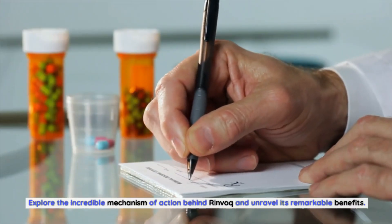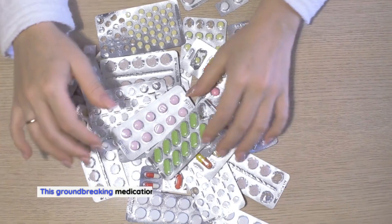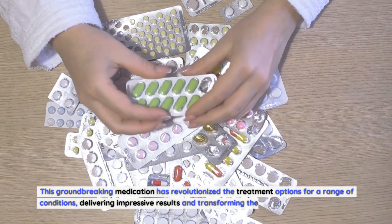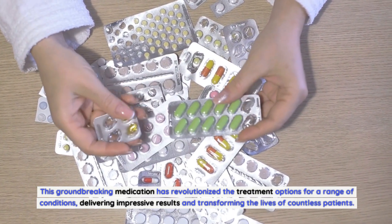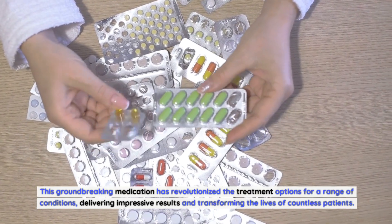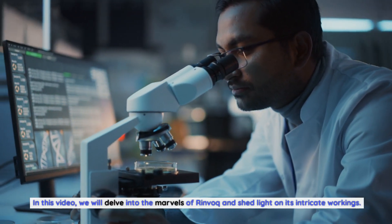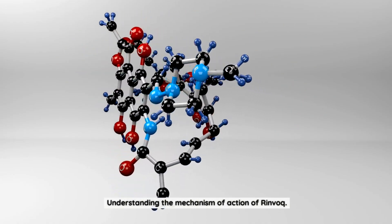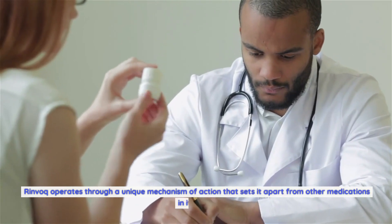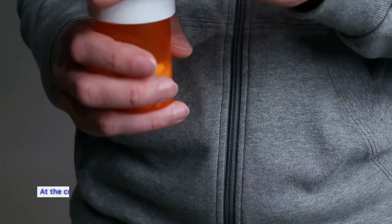Explore the incredible mechanism of action behind Rinvoq and unravel its remarkable benefits. This groundbreaking medication has revolutionized the treatment options for a range of conditions, delivering impressive results and transforming the lives of countless patients. In this video, we will delve into the marvels of Rinvoq and shed light on its intricate workings, understanding the mechanism of action of Rinvoq.